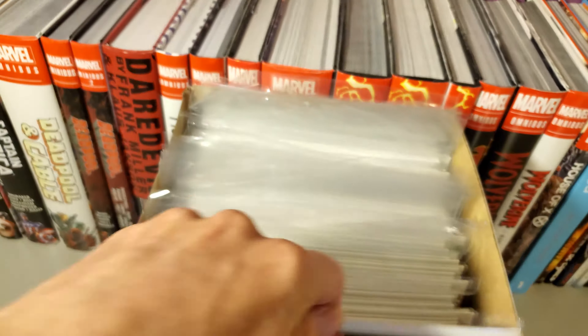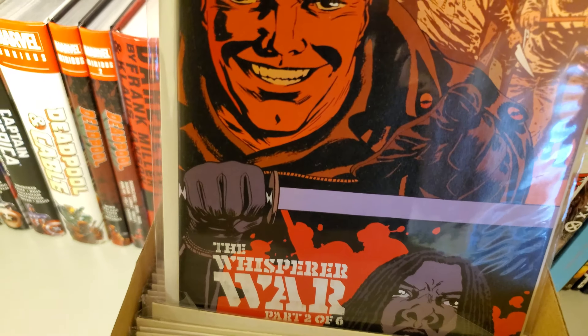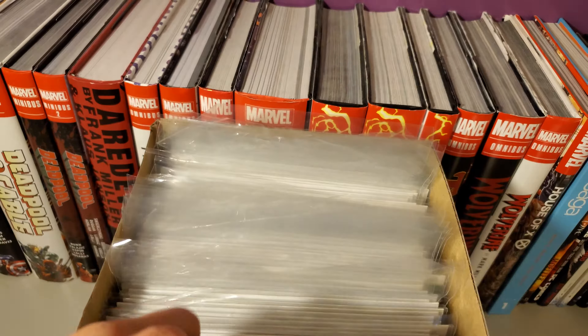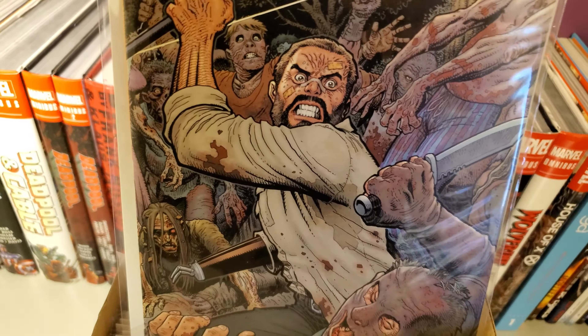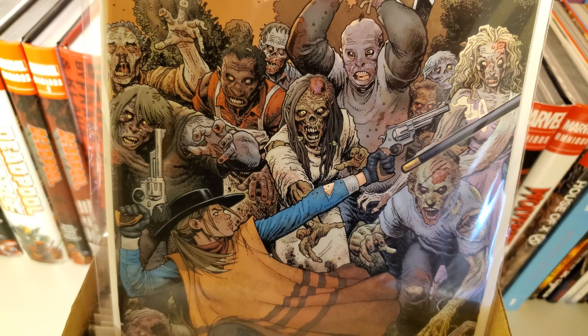The regular cover of 157, then 158 and the regular cover. Then 159, here's the connecting cover of 159.